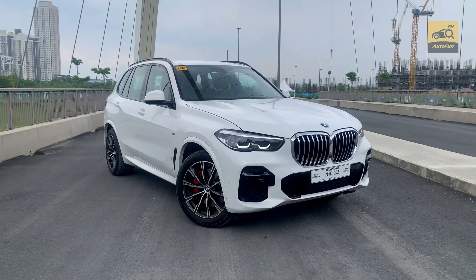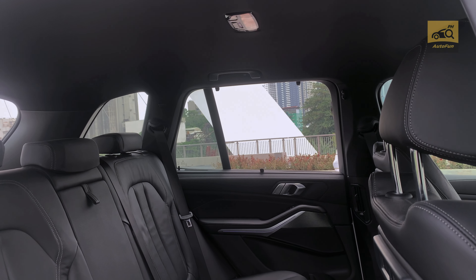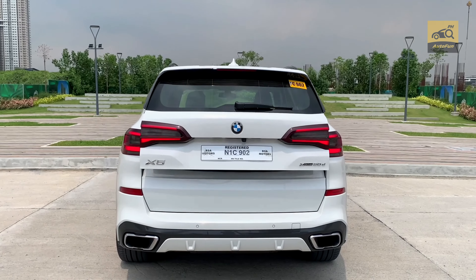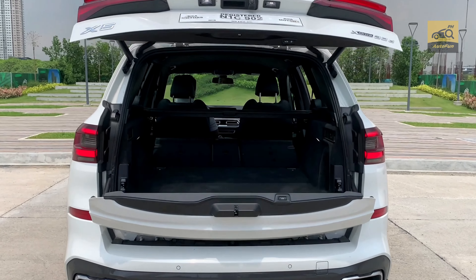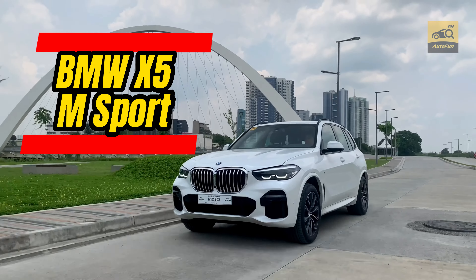Luxury cars like this BMW have lots of style and panache and make a big statement. But you'll be surprised how much space and cargo capacity some of these luxury vehicles have. Welcome to the wonderful world of the BMW X5 M Sport.